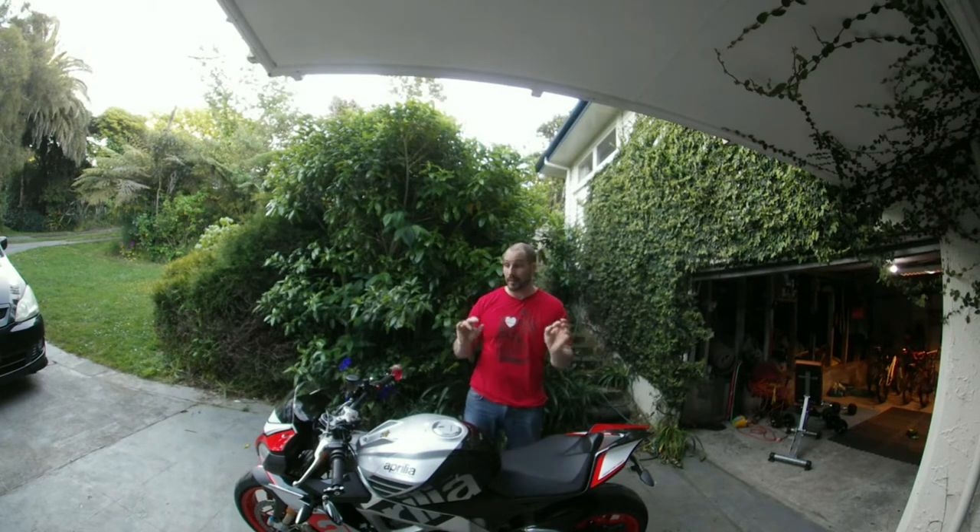Just before I get into things, if you see me screaming and biting and grabbing, I've got little flies and mosquitoes everywhere. Sand flies from New Zealand are lethal.